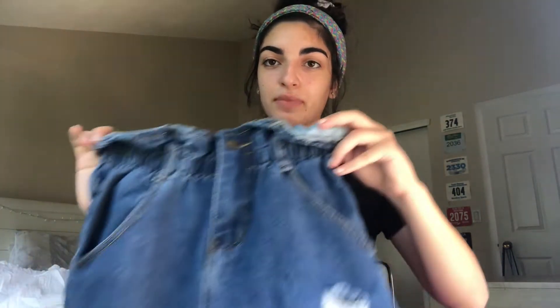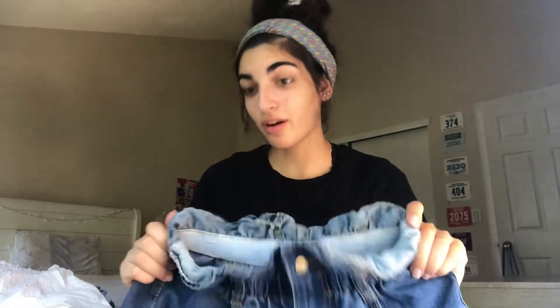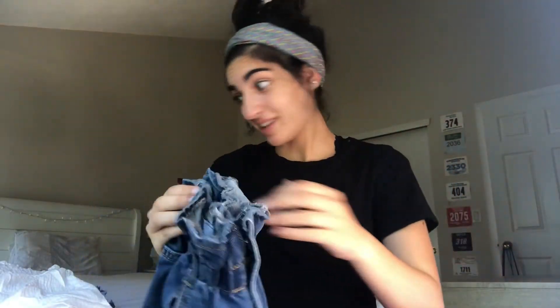Now these other two things I got a little while ago but I thought I'd just include them in the haul because they're from Amazon anyway. These jean shorts — they're high-waisted, super stretchy, super comfortable. I actually found them because I was watching Yasmin Switzer's Amazon clothing haul, and I'm glad I invested because they're very, very comfortable.